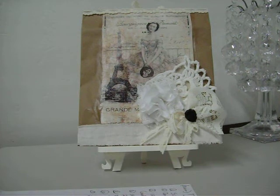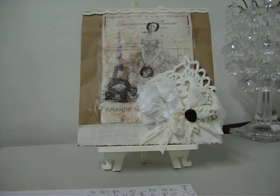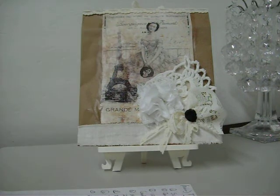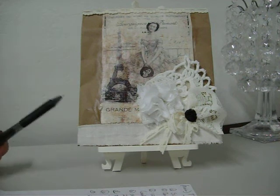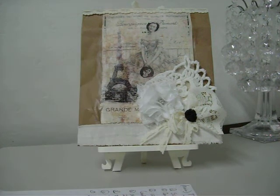It's all in French. I have no idea what it says except behind the flower here it says 'pears' — other than that the rest of it I can't read. It's got the Eiffel Tower on it and she's just so pretty. I just love this image. This is just some muslin and I made this flower, it's got a little bling in it there.